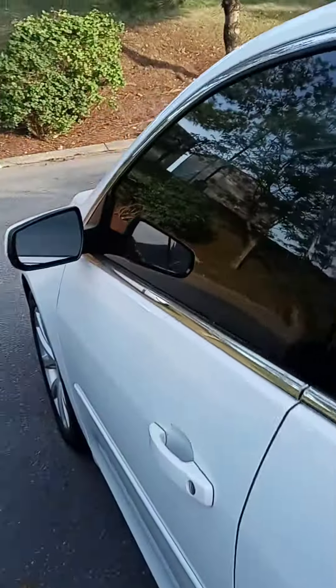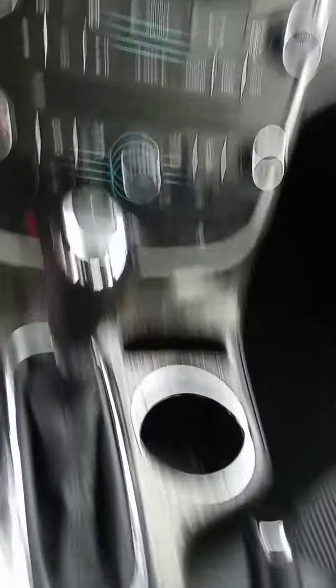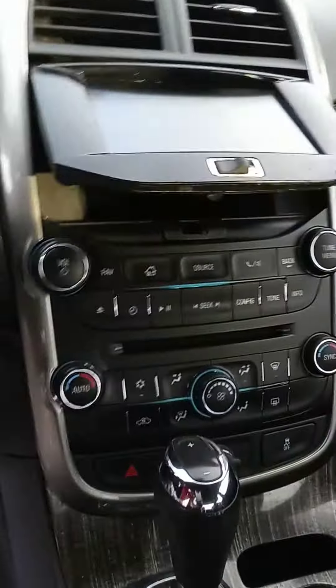That leather and the cloth, it looks good. Let's check out the interior here. There's your dash, you got the backup camera, all your controls, and a little cubby hole right there for you.